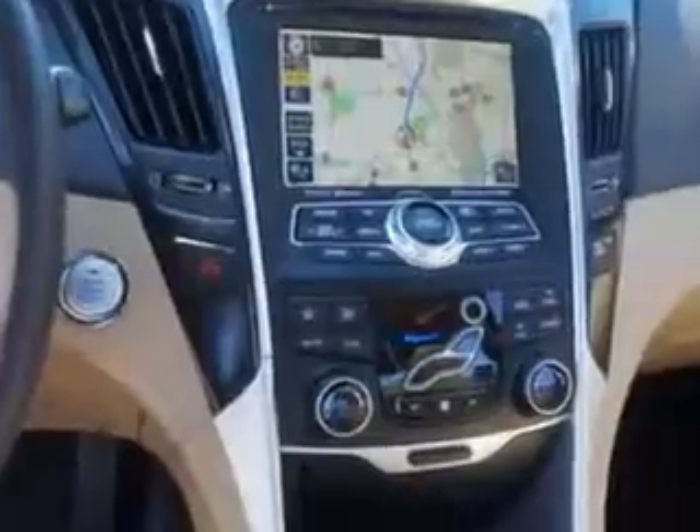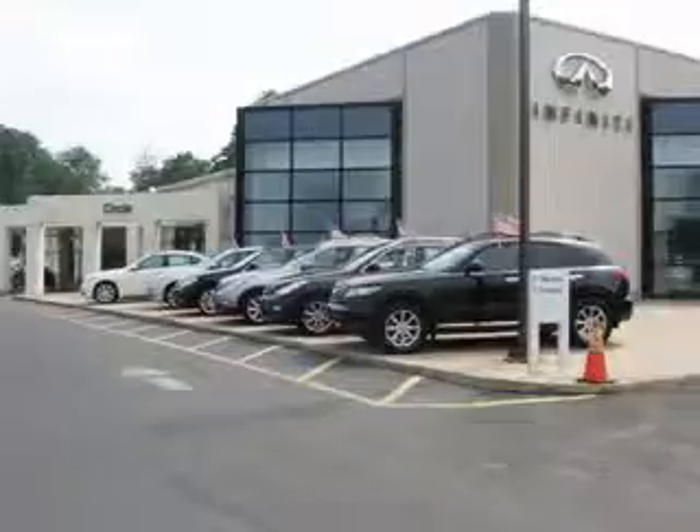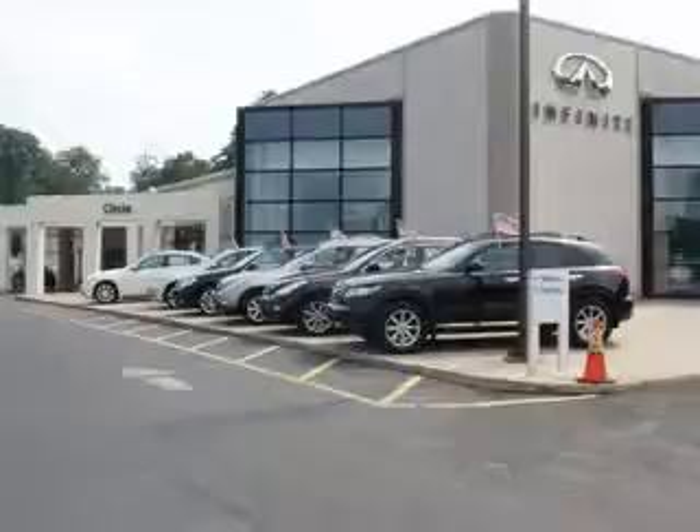Enjoy the drive and have peace of mind in this 2013 Hyundai Sonata. See us at Circle Infinity today. At Circle Infinity you'll find a number of ways that we make customer service the basis of buying and owning a car. Come on by and you won't be disappointed.